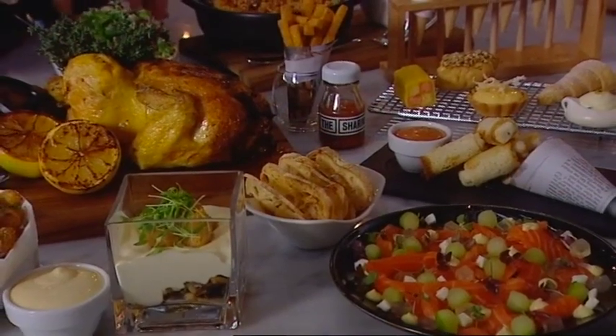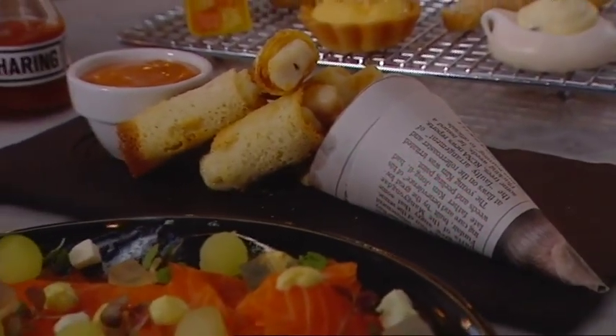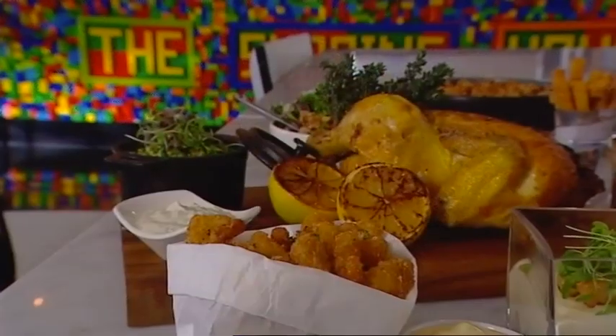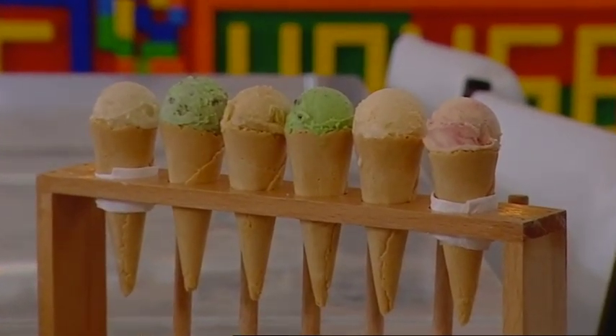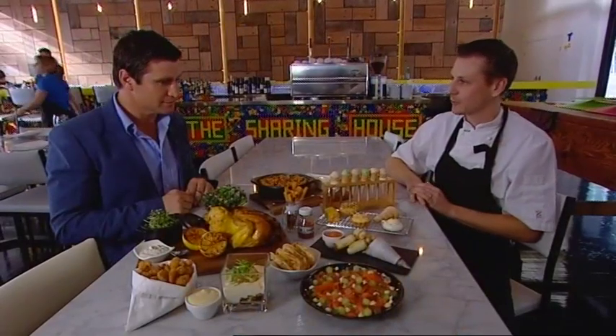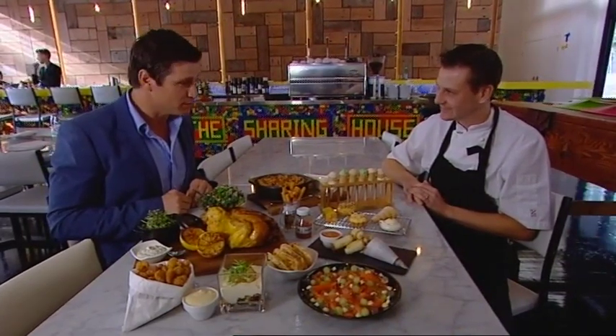I love how you've taken the retro classics and really tricked them up. Can you take us through some of the dishes? So we've got the Spanish micro fillets wrapped in sourdough, and we also have things like rabbit and cauliflower popcorn, and things like the ice cream cones — just six different flavours of ice cream. It just brings a smile to everybody's face. Well it's bringing a big smile to my face and I don't feel like sharing this with anyone.